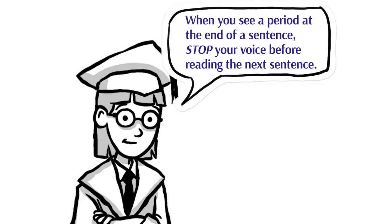One type of punctuation mark is the period. You will find a period at the end of a sentence. When you see a period at the end of a sentence, you need to stop your voice before you go on to the next sentence.